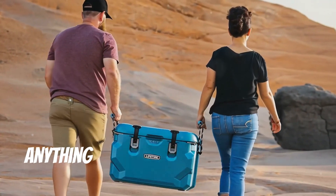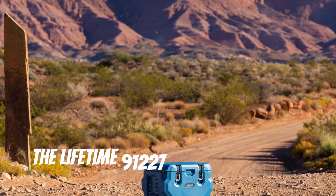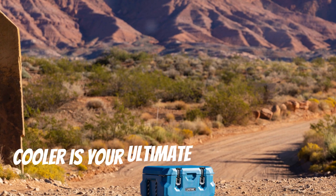If you're a camper, then you need a cooler that can handle anything Mother Nature throws at it. Let me introduce you to the Lifetime 91227. The Lifetime 91227 High Performance Cooler is your ultimate adventure buddy.